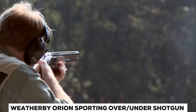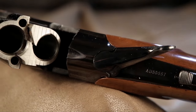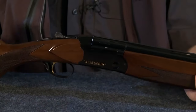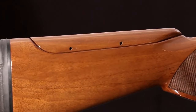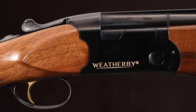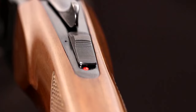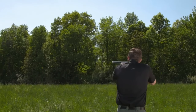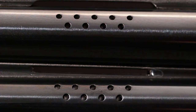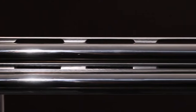Weatherby Orion Sporting Over-Under Shotgun. Featuring a high-gloss Grade-A walnut stock with an adjustable comb, it ensures a personalized and comfortable cheek weld, enhancing your shooting experience. The 30-inch ported ventilated barrel, equipped with a fiber-optic front sight and a variety of chokes, guarantees that your shots hit the mark with precision, whether you're on the range or in the field. This shotgun offers a seamless transition between targets, thanks to its fast acquisition and smooth swing. With auto-ejectors that efficiently clear spent shells, you can achieve lightning-fast reloads, ensuring you're always ready for the next shot. The Orion Sporting Shotgun also includes an ambidextrous top-tang safety, a low-profile receiver, chrome-lined bores for durability, a stock with diamond-point checkering for improved grip, and high-gloss metalwork that exudes quality.